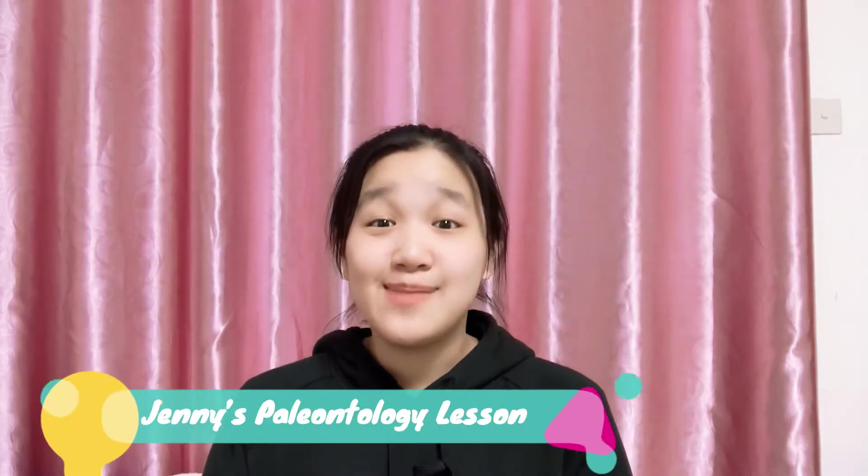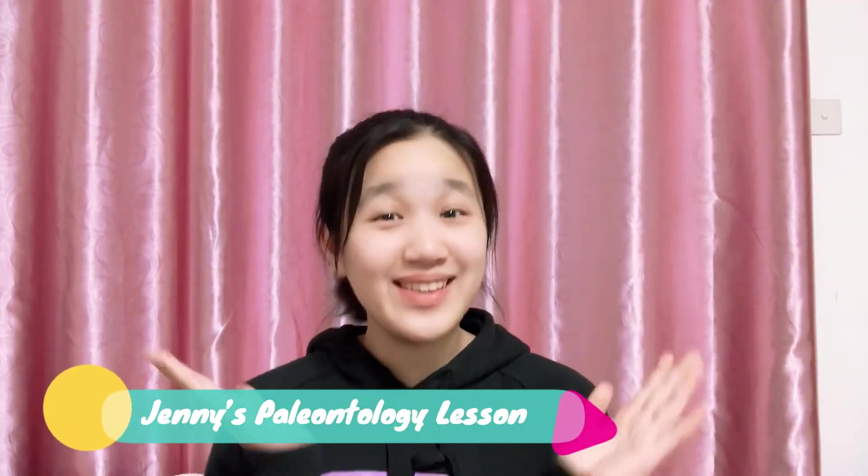Hi! Welcome to Jenny's paleontology lesson and welcome to another video. This video is going to be part two of the speech that I gave during one of my paleontology classes about an amazing summer program called Stones and Bones. So without further ado, let's get into the video.